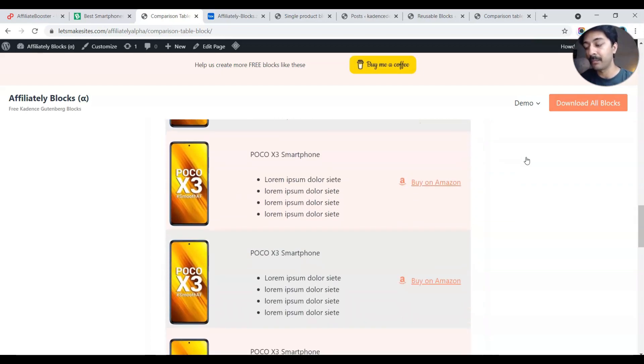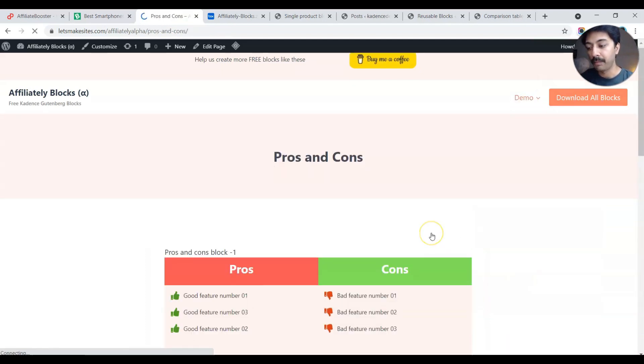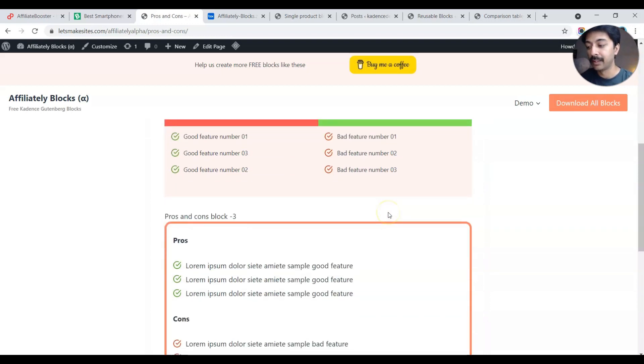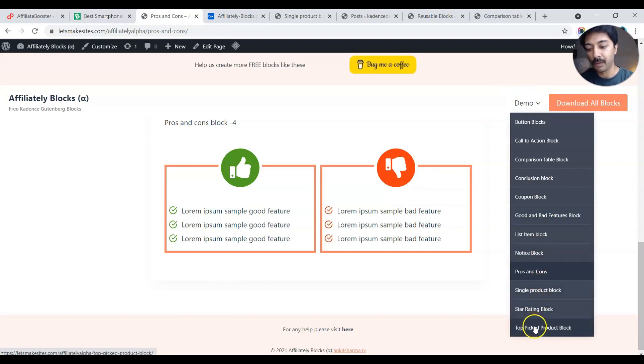If we check more blocks, we have a pros and cons block. If you are writing a product review, you might want to show pros and cons. We have a section where on the left we have the good points and on the right the not-so-good points. Scrolling down, there is also a block to showcase pros and cons as rows, and another where good points show as thumbs up and bad points as thumbs down.